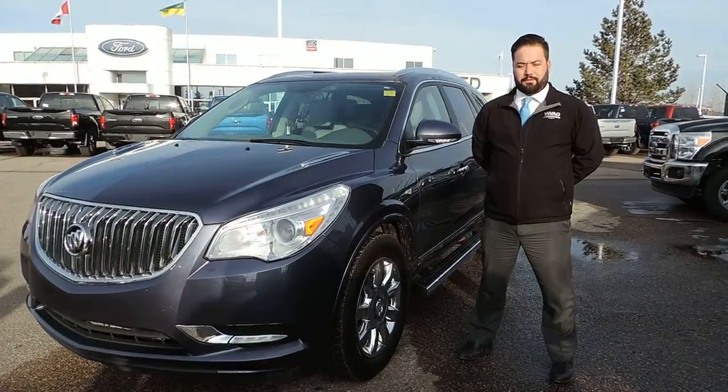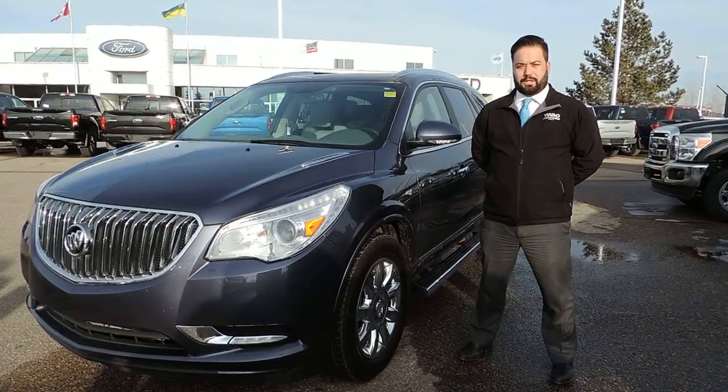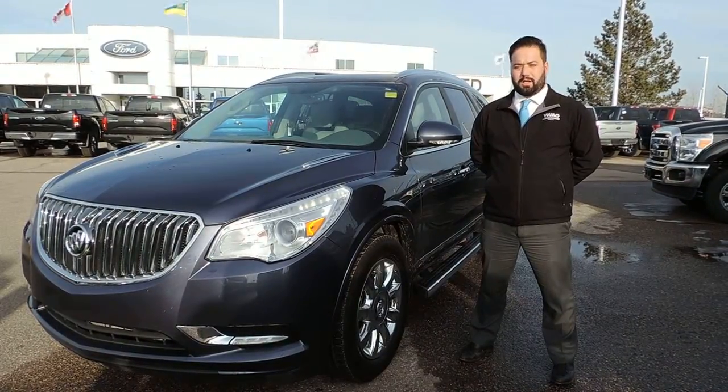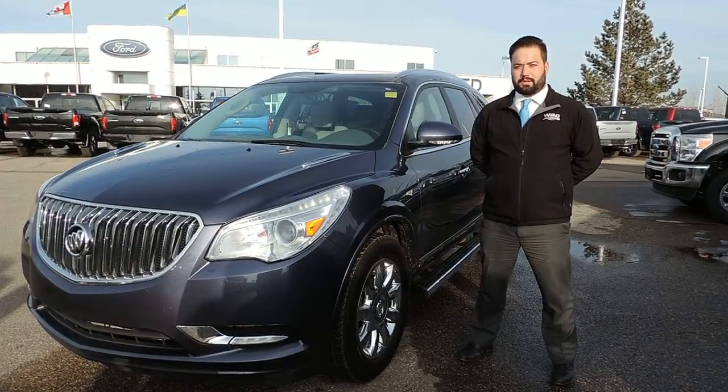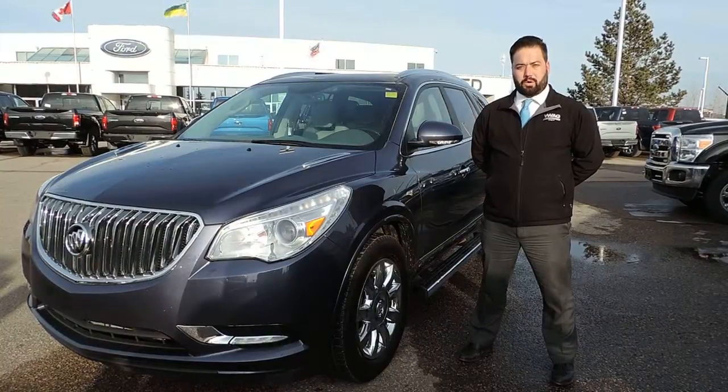Like all of our pre-owned vehicles, this Enclave has been professionally inspected here at Jubilee Ford. It has also been professionally detailed, and it comes with a Jubilee Ford exclusive lifetime powertrain warranty.